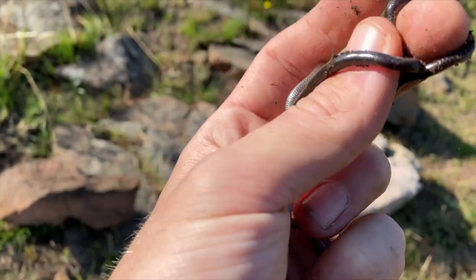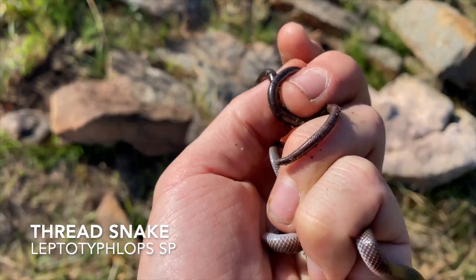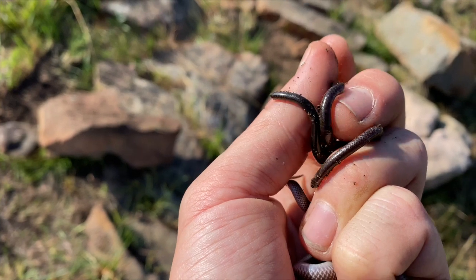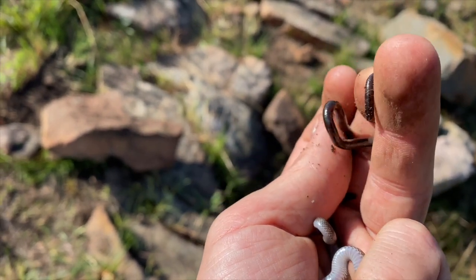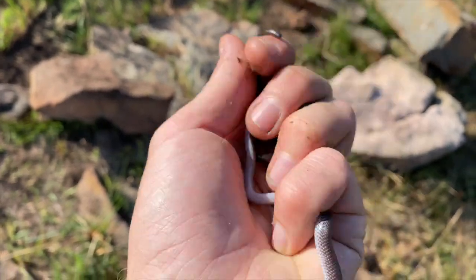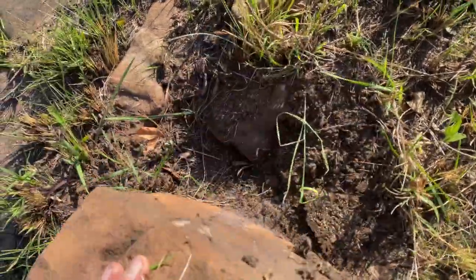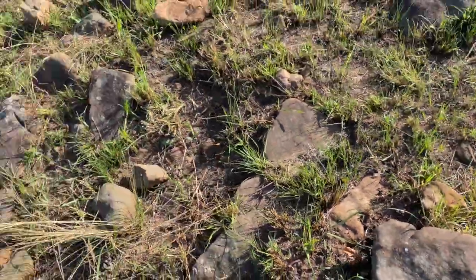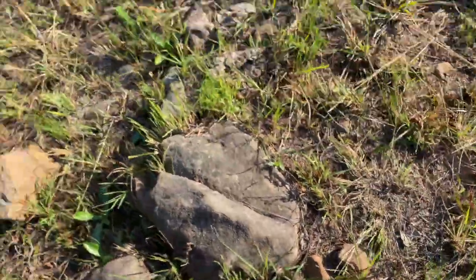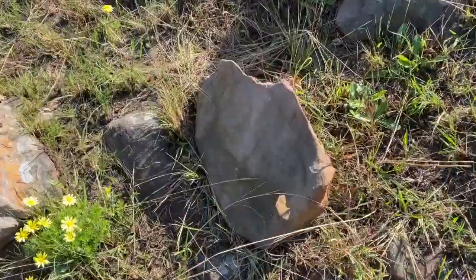I hadn't even let this wolf snake go and Gus just flipped this monster of a forest thread snake. You can see this guy's huge compared to some of the other specimens we've been getting. I want to grab a quick cell phone pic of each of these guys and then just chuck them back. Since this area's got quite a high density of lizards and small snakes, we're going to try to run a couple of flip clips here and see if we can't get some flip clips happening.